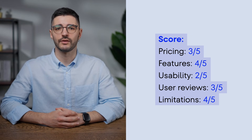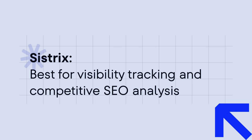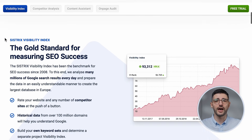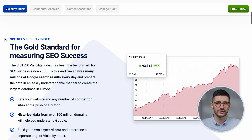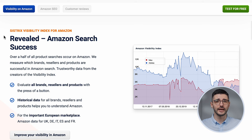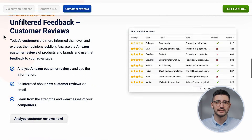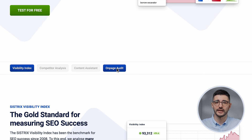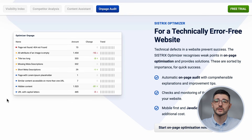Next up is Sistrix — a tool that is huge in Europe. What's exceptional about Sistrix? Their visibility index metric accurately measures search visibility across more than 100 million domains in over 30 countries, making it a leading indicator of SEO success. With 450 million keywords in their database and counting, along with specialized tools for competitor benchmarking, topic research, SEO content planning, and tools for Amazon SEO and influencer tracking, they offer unique capabilities that others don't.